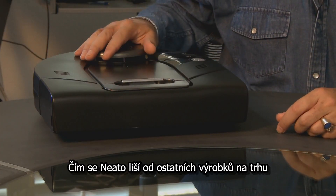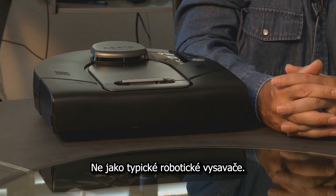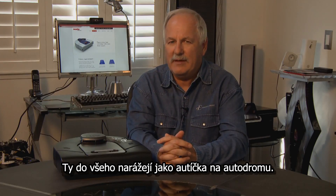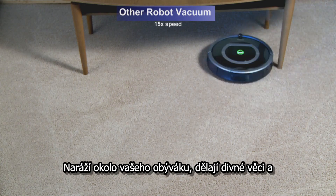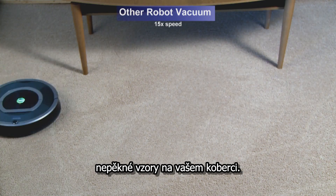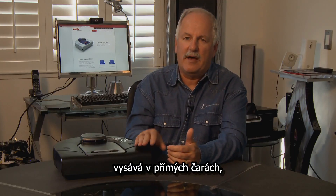What makes the Neato different than other products in the market is this one actually sees where it has to go. So unlike a typical robotic vacuum, which is probably more like a bumper car that bounces around your living room and does things haphazardly, creating kind of weird and not too pretty patterns on your carpet.